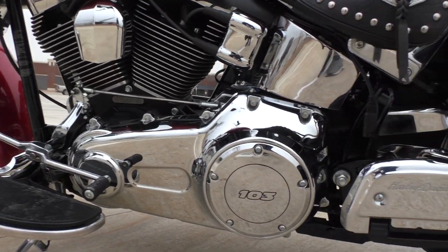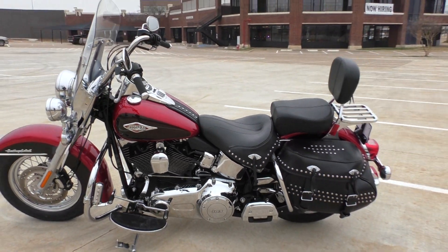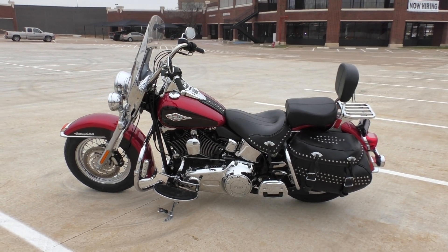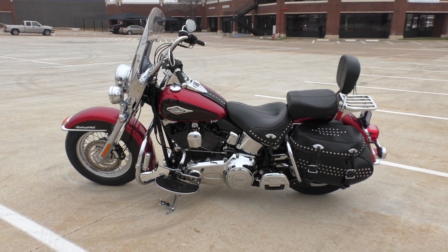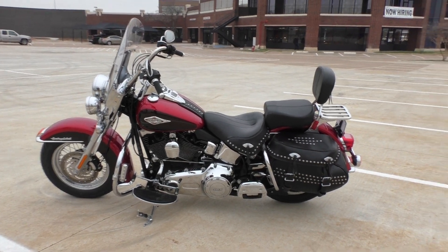All the chrome is in excellent shape. It's one of our certified pre-owned motorcycles, so it's been through our 32-point pre-delivery inspection. We had a technician test ride it and make sure everything was working correctly, then we gave it a professional detail.